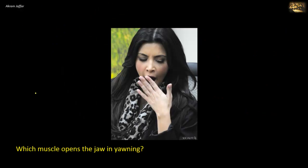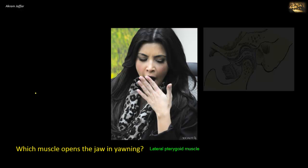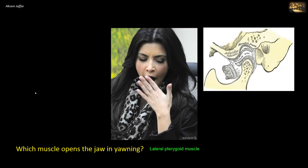Which muscle opens the jaw in yawning? The jaw can be depressed passively by gravity, and suprahyoid muscles can also depress the jaw. But the most important muscle in active opening of the mouth, as in yawning, is the lateral pterygoid muscle. It is attached to the neck of the mandible, the capsule of the temporomandibular joint, and the intraarticular disc. It pulls the neck of the mandible forwards, gliding over the articular eminence, resulting in opening of the mouth.